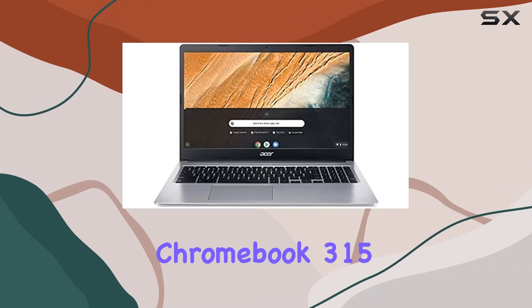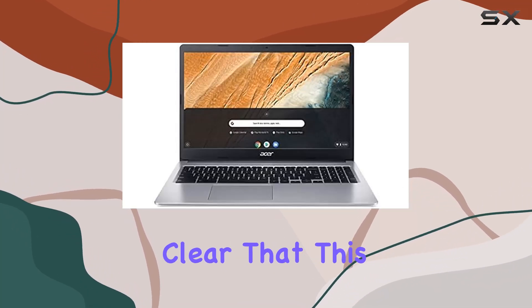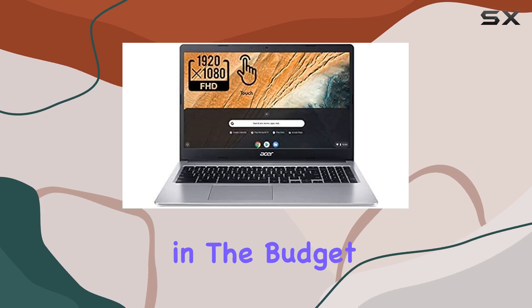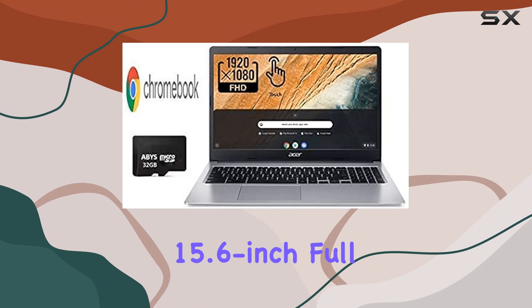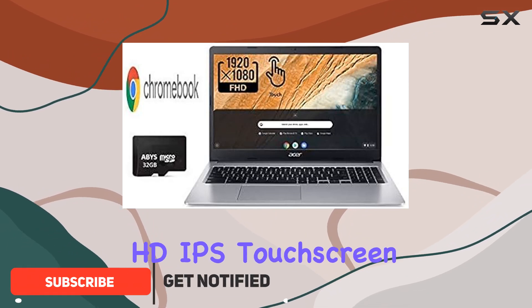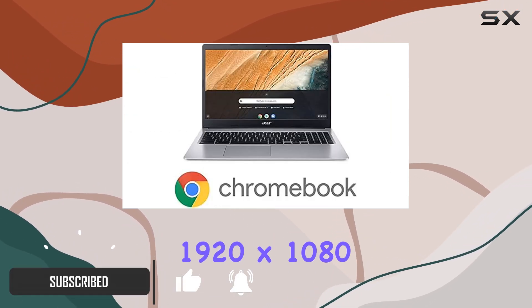Exploring the Acer newest Chromebook 315 flagship, it's clear that this device is a game changer in the budget laptop segment. The first thing that catches your eye is the stunning 15.6-inch Full HD IPS touchscreen display.